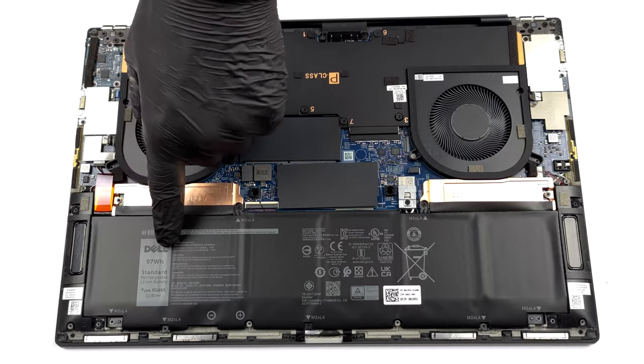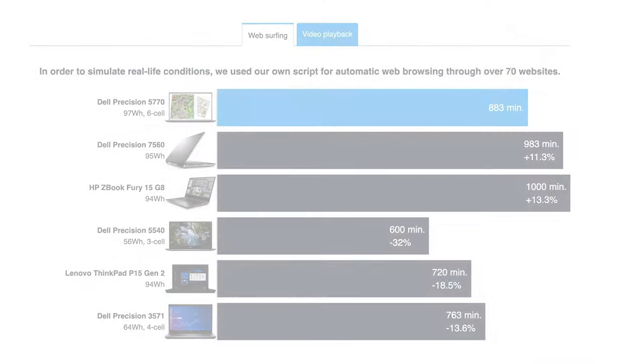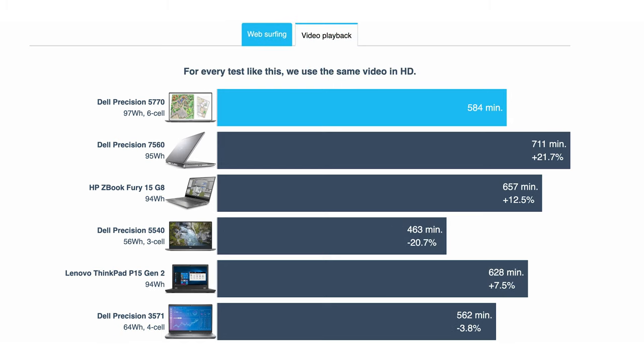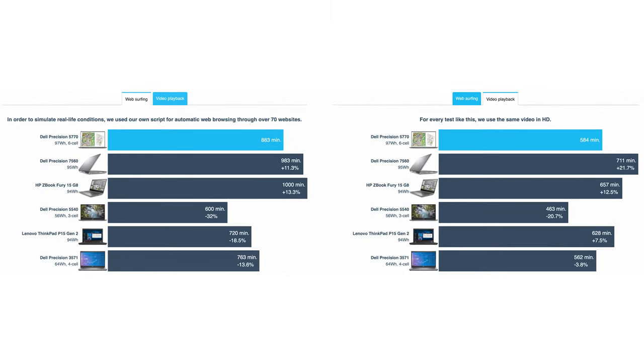We see a very large 97Wh battery unit, which gives us 14 hours and 43 minutes of web browsing, or 9 hours and 44 minutes of video playback, when paired with the Core i7-12700H, the 4K panel, and the RTX A2000. These are pretty good results for such a powerful 17-inch laptop.